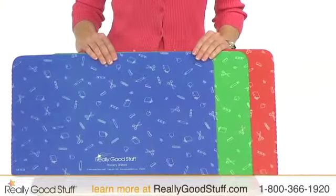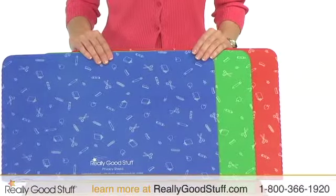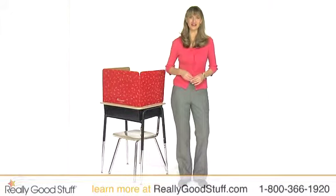Each set contains 12 three-panel privacy shields with four each in red, blue, and green. Other privacy shield options are also available on ReallyGoodStuff.com.